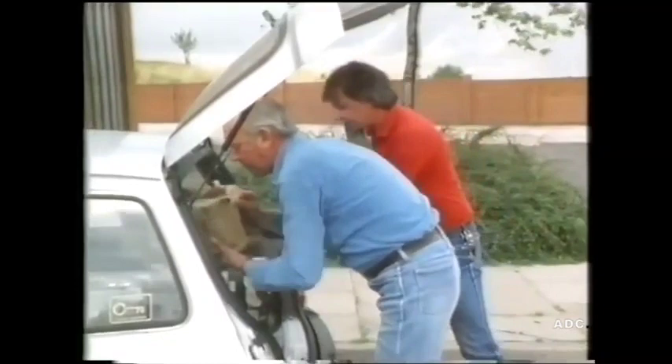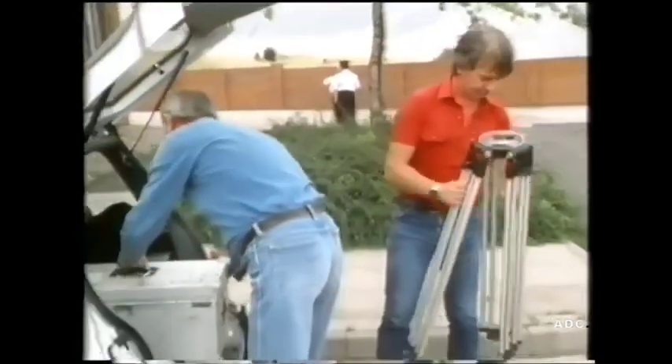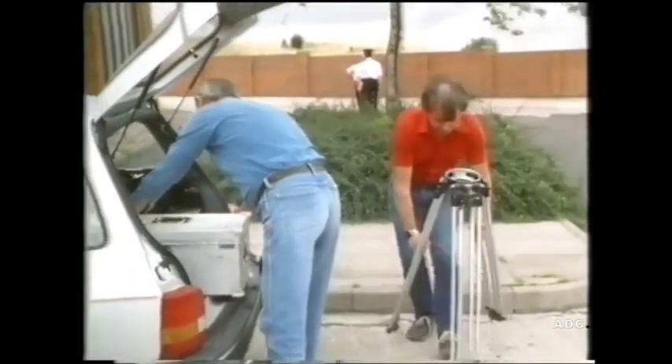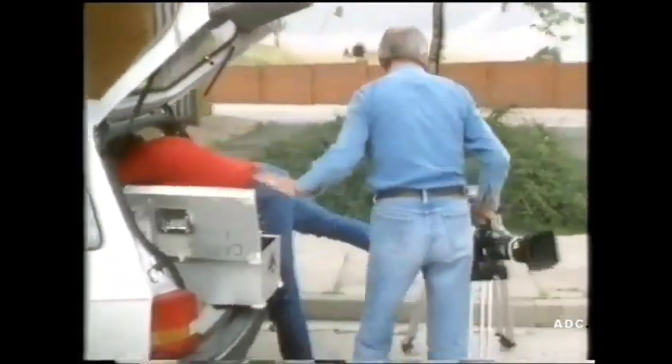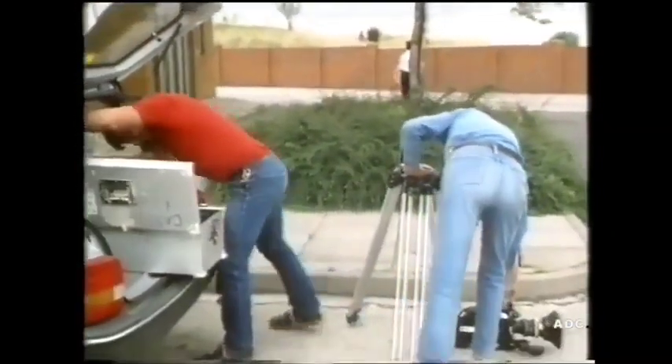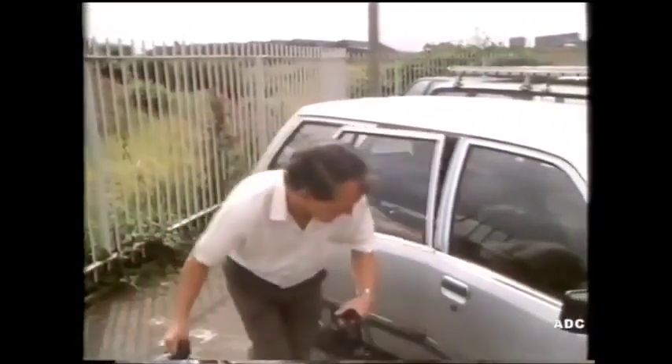John is the cameraman, and that's the cameraman and his assistant. They're going to film the programme and they need lots of equipment. That's a stand for the camera — it's called a tripod. And that's the camera. They're going to film inside an ordinary house.